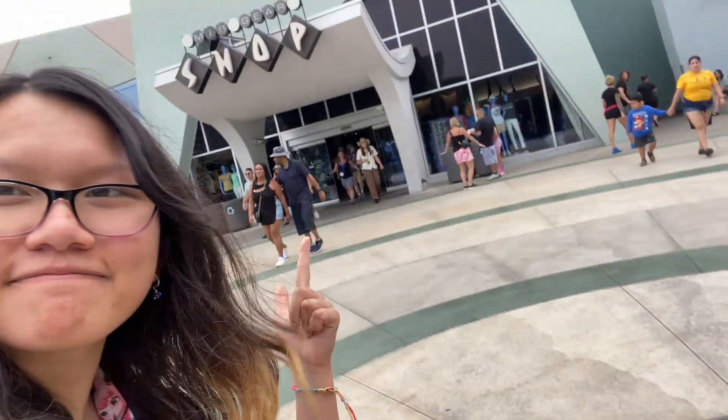Did you know there was a secret anime store in Universal Park? Yeah, it's right there. Come on, I'll show you. And here is the anime.